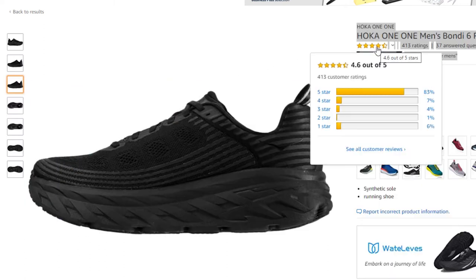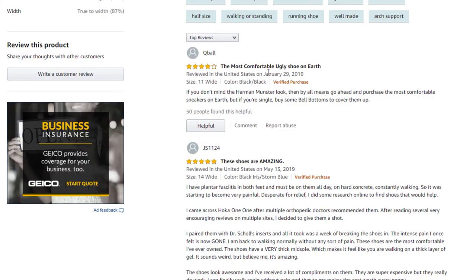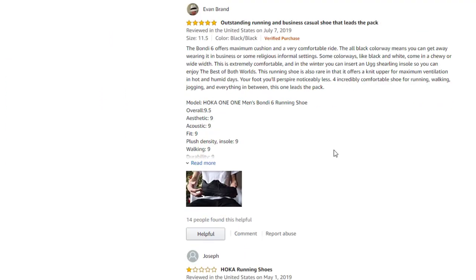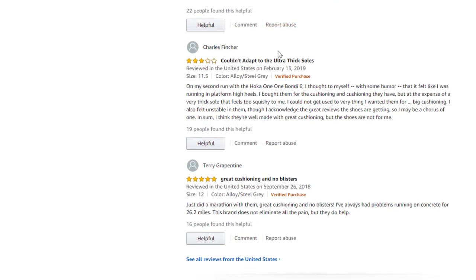Look at the reviews: 4.6 out of five, 83% five-star ratings — you can't beat that. Scrolling down, great reviews. Most of the comments say they're ugly, they look like bell-bottom platform shoes, but the shoes are amazing. There are a couple of bad reviews, usually about bad service or something that broke and they wouldn't return it.